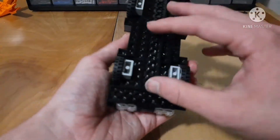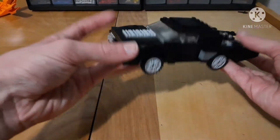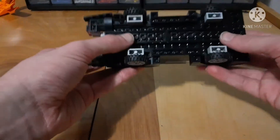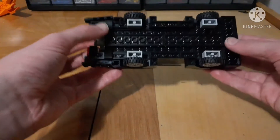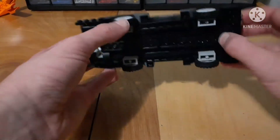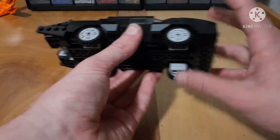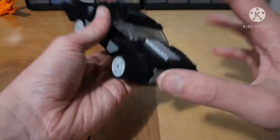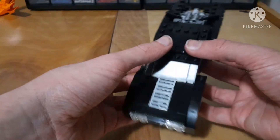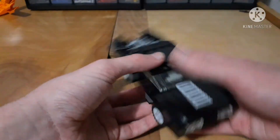Obviously it doesn't look great because it's built on base plates and it's meant for display, not for playing whatsoever. Using base plates just as support for a car is something I'm disappointed in myself about, and I'm calling myself out on that because I know better. I've built plenty of MOCs, but since this is my first car MOC, I have to give myself a bit of credit.